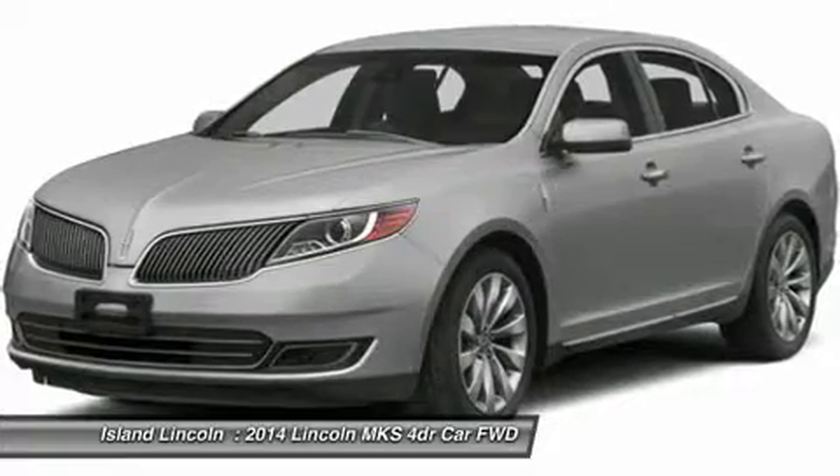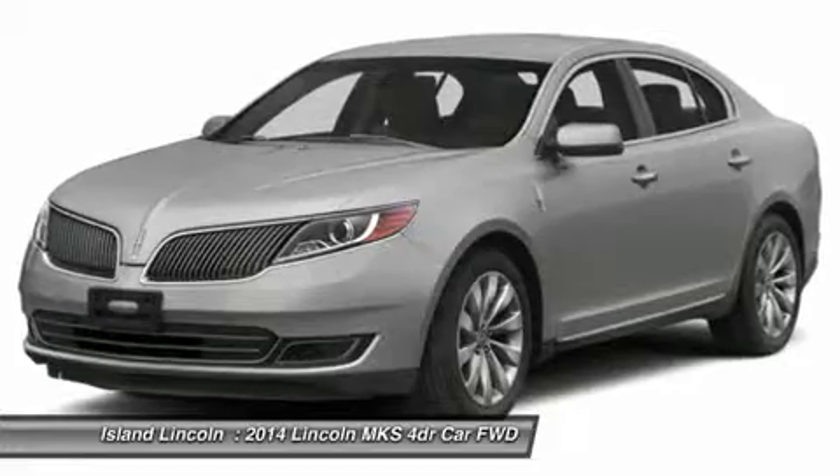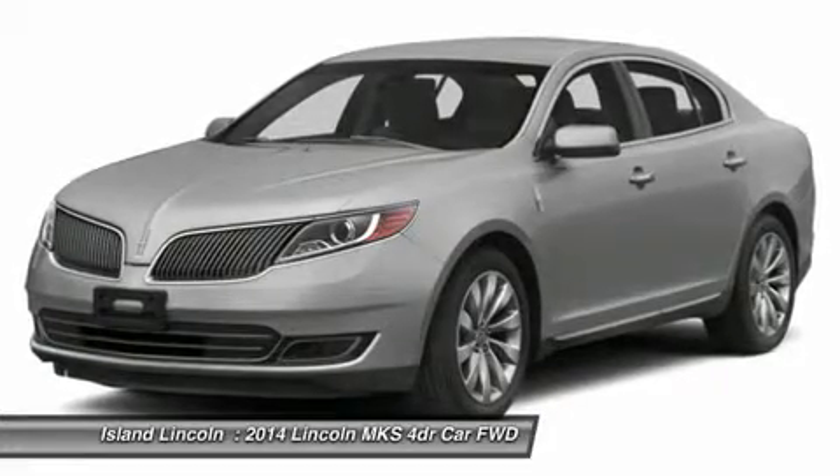Sirius Satellite Radio (not available in AK/HI), SYNC Voice Activated System, Remote Start, Adaptive Suspension (CCD), Electric Power Assist Steering, Rear View Camera.